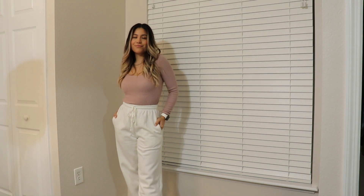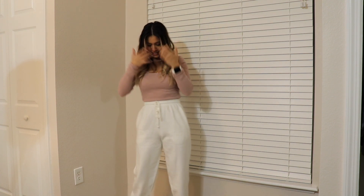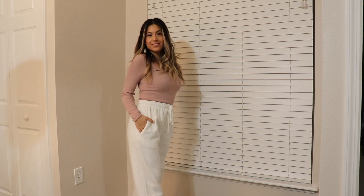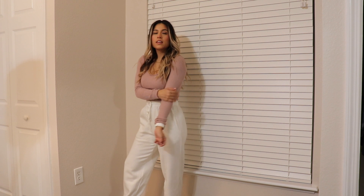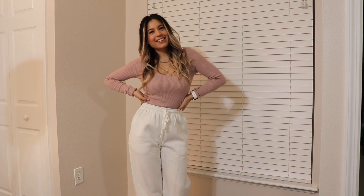So for my second look, I wanted something super chill if you're staying in and not really doing anything. I started off with these white sweatpants — super cute, I love them, so comfortable. And then to add a little Valentine's Day twist, I added this super cute long sleeve in this pink color, perfect for this time, and just layered some fun jewelry.